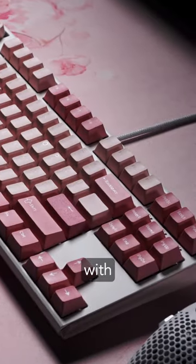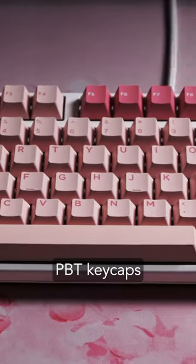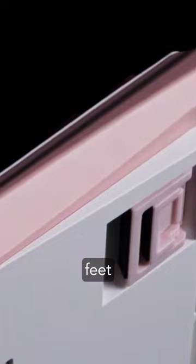Hot-swappable with Ducky's exclusive top-of-the-line Kale Yellow Sockets. Thick double-shot PBT keycaps with seamless legends, and three-level adjustable feet.